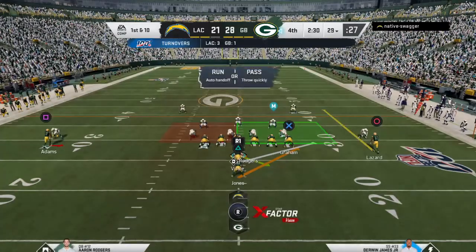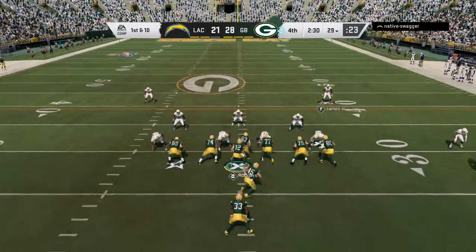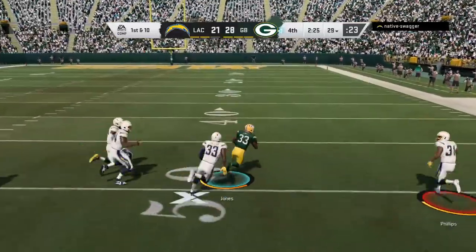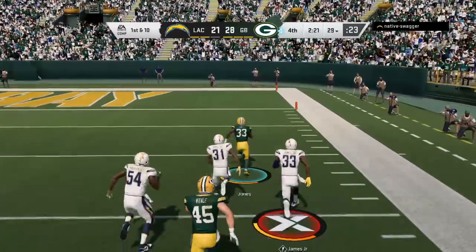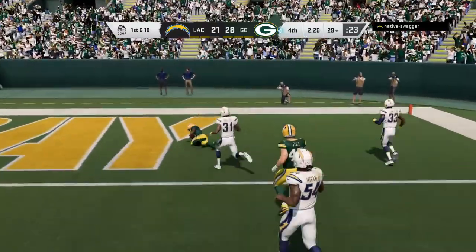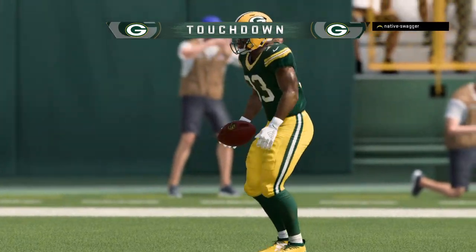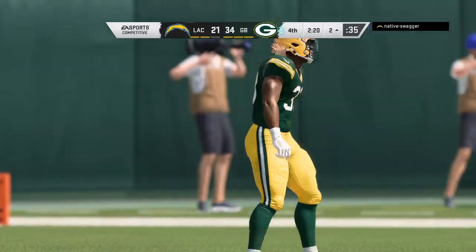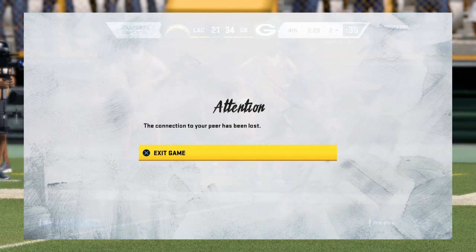The Green Bay offense is set to get this drive started. The points have come fast and furious in this quarter — you really don't want to be on the defensive side of the ball right now. He's gonna take it in — touchdown Packers! Aaron Jones, 71 yards, and the Packers are able to stretch that lead out further.